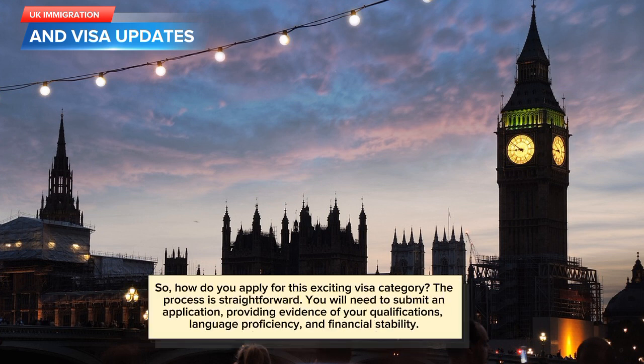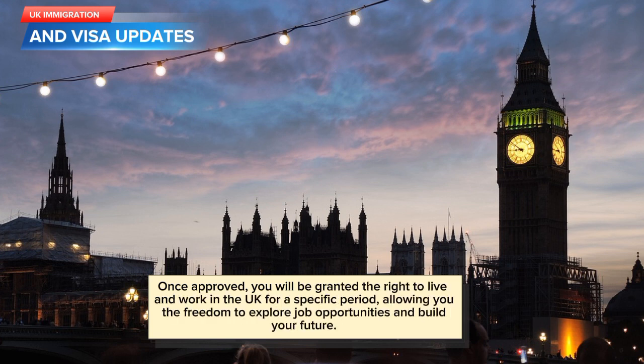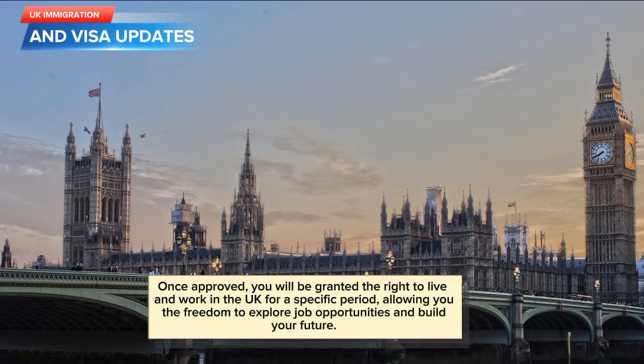So, how do you apply for this exciting visa category? The process is straightforward. You will need to submit an application, providing evidence of your qualifications, language proficiency, and financial stability. Once approved, you will be granted the right to live and work in the UK for a specific period, allowing you the freedom to explore job opportunities and build your future.